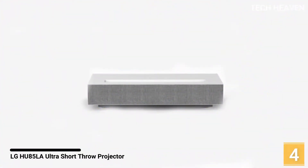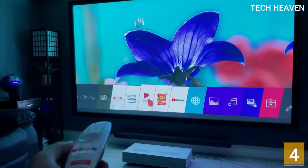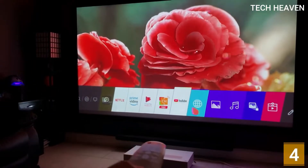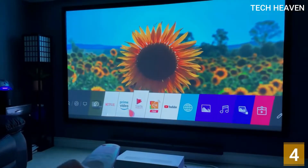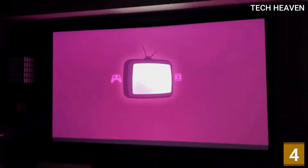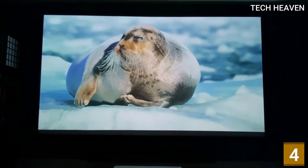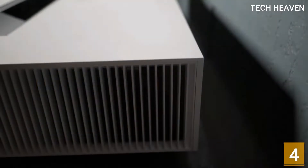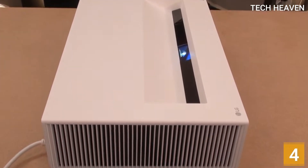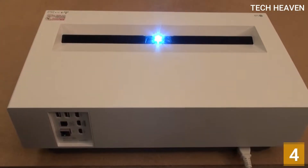Number 4: LG HUID 5LA Ultra Short Throw Projector. LG is no stranger to the UST projector market, with the company offering several UST options for consumers to choose from. With their latest flagship the HUID 5LA, the company is touting its proprietary 3-channel laser system, developed specifically for this projector, as a way to attract customers. The advantage to this system is that light no longer needs to be filtered through a spinning color wheel in order to create each primary color.